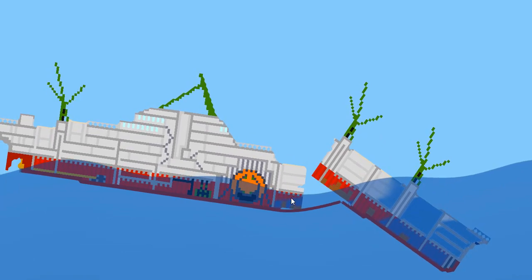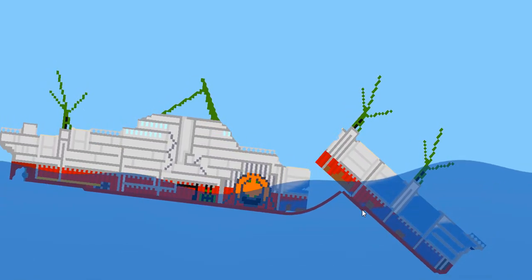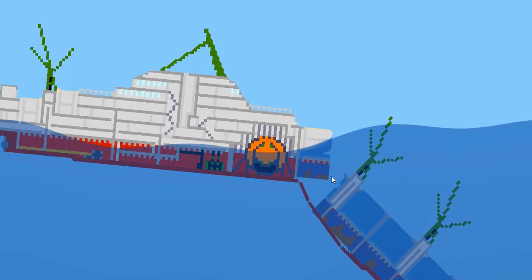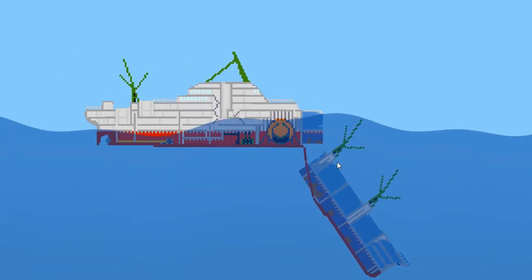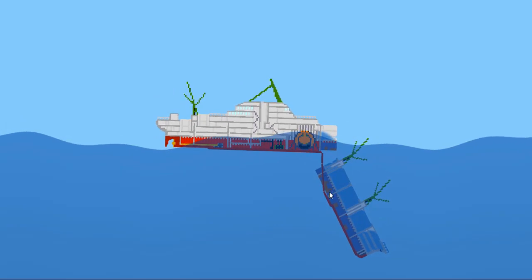There it goes — it's broken. Water is gushing into the forward section and will soon go under. These waves are making it difficult for it to sink, but it's going down nonetheless. It's dragging the larger portion a bit as well. Now it's just hanging on — that's a little weird looking. It's just hanging on by the double bottom.